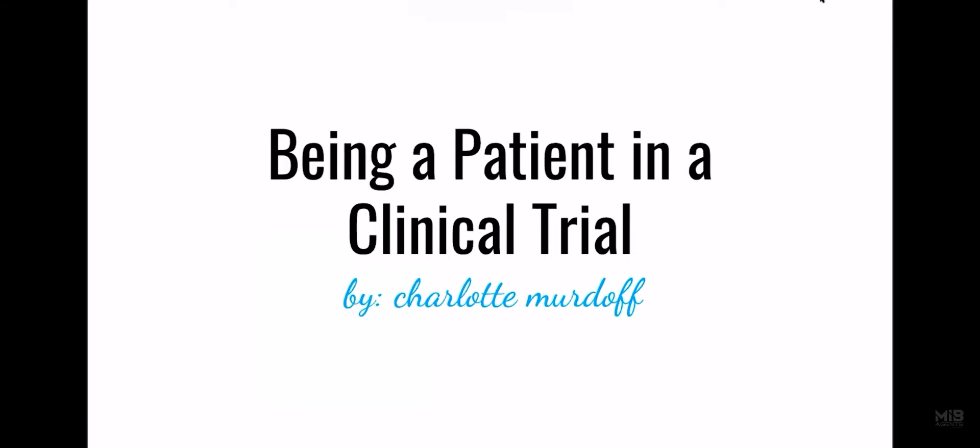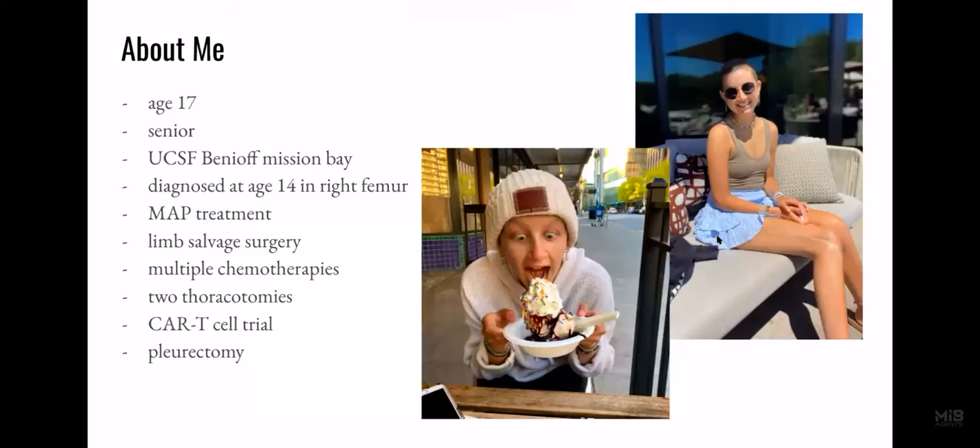Hi, everyone. I'm Charlotte, and today I'm going to be talking about what it's like to be a patient in a clinical trial. A little bit about myself: I'm 17 years old and going to be a senior in high school. I'm treated at UCSF Mission Bay in San Francisco, California.